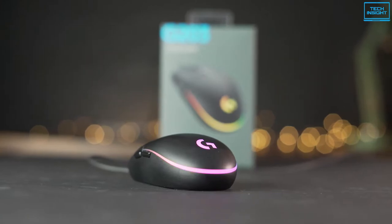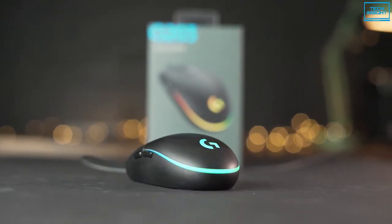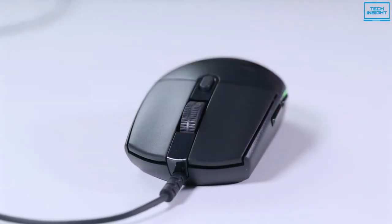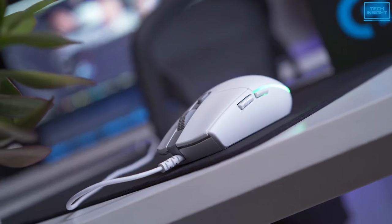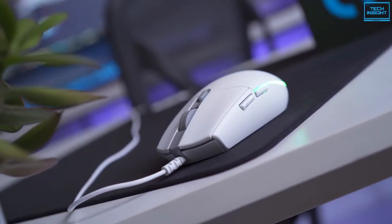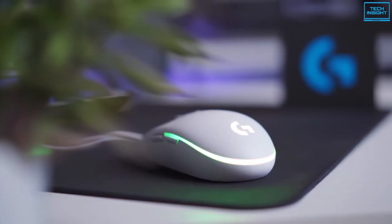The G203 LightSync is an affordable gaming mouse that looks simple but has many functionalities. It has two clicks, a scroll wheel, and a DPI preset select button in the center column. The original six-button design gives both comfort and confidence, allowing you to explore, cast spells, and play exactly as you want without feeling restricted.